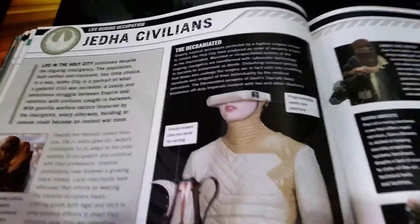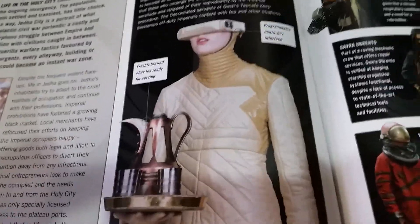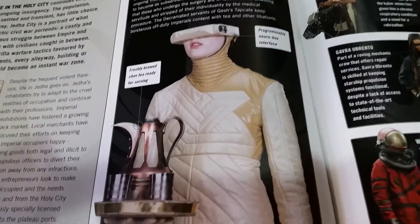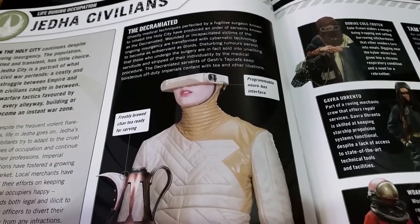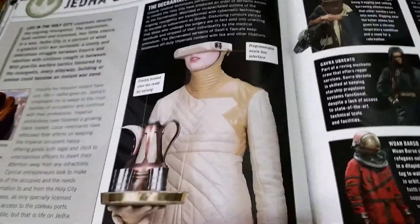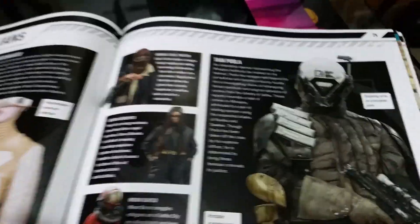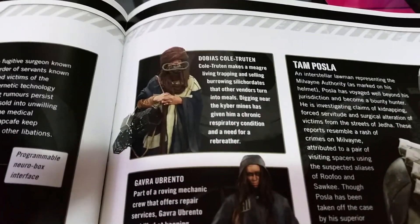Now, this one is extremely interesting. They're decraniated — does anyone remember seeing this in the movie? It's basically a medical technique of just cutting out someone's brain and putting in a robotic thing.